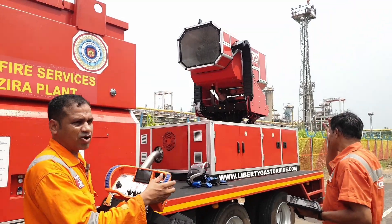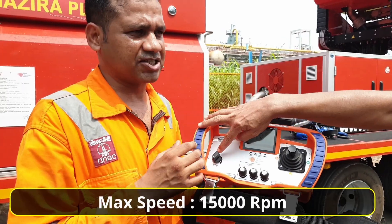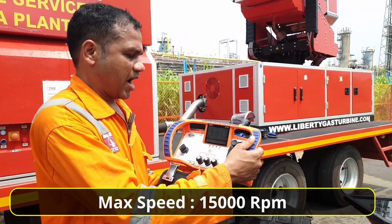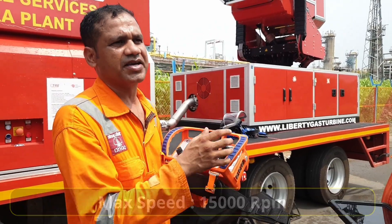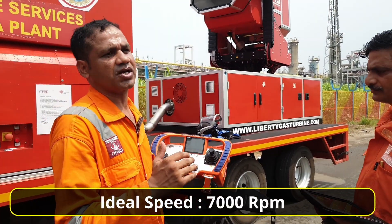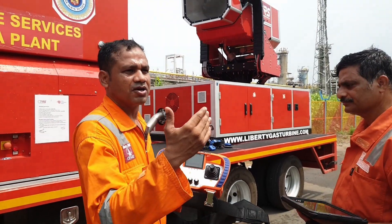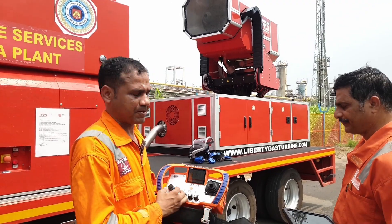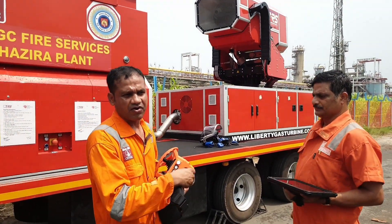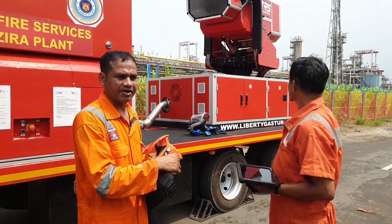The speed of the turbine can be regulated from this simple push button. It goes to a maximum of 15,000 RPM, and the idle speed is at 7,000 RPM. At 7,000 RPM the turbine actually starts, and then it goes up to a maximum of 15,000 RPM. There are regulatory buttons, including an emergency shutdown button from which I can shut down the turbine at any time.